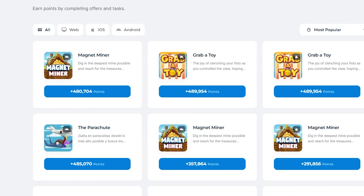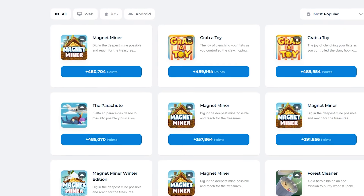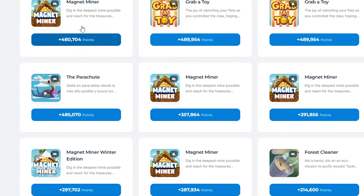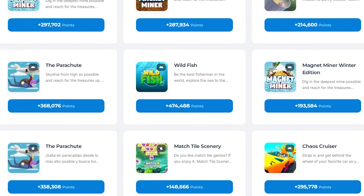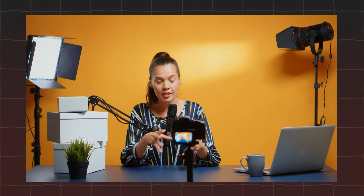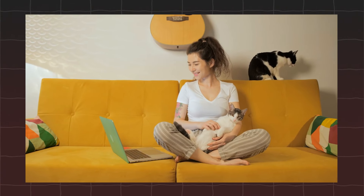Let's start by diving into the offers section, where you can really start maximizing your earnings by completing various tasks. These tasks can range from downloading and trying out new games and apps, to signing up for websites or participating in free trials of different services. Simply click on the one that interests you, follow the instructions, and complete the task as specified. Once you complete an offer, you'll typically receive your reward within 24 hours. Note that some offers are only available to new users trying an app for the first time, but there are plenty of other offers to choose from.